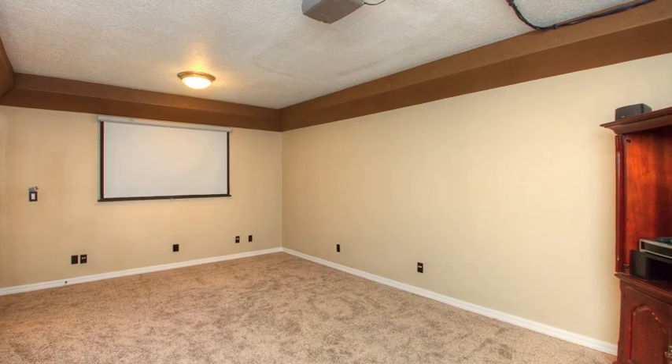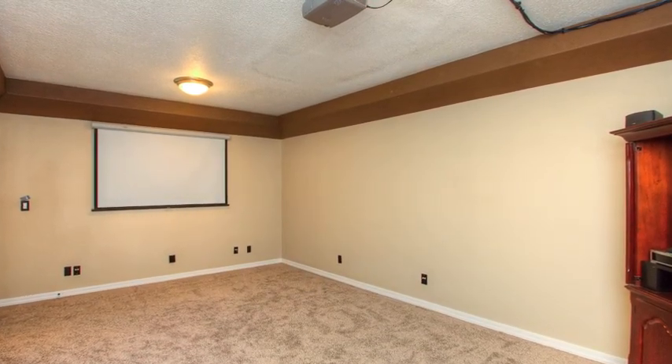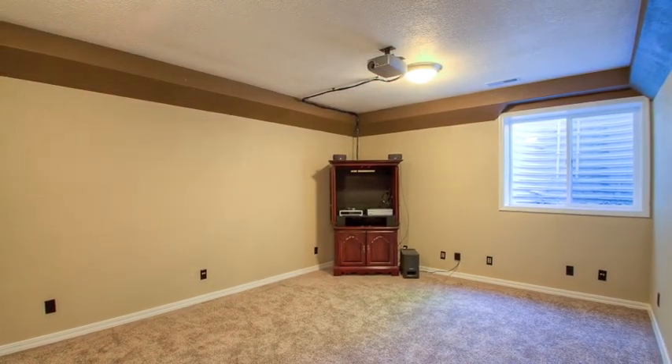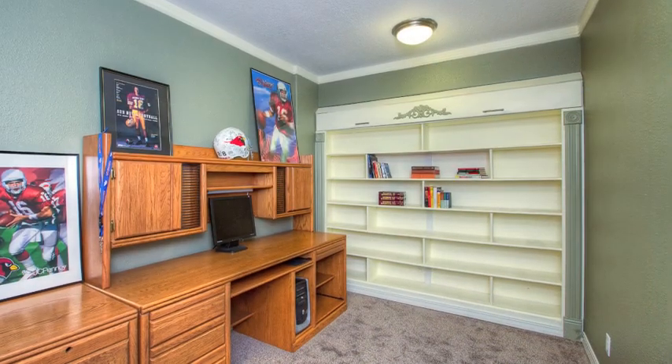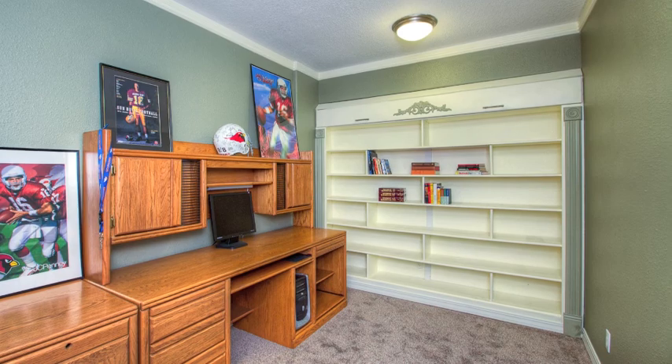Stock up on the popcorn because you'll be spending a lot of time in the home theater. Complete with projector, screen, and banana clips, making installation of your speaker system super easy. You can skip the commute when you start working out of your new office, or it could be a computer room for the whole family to enjoy.